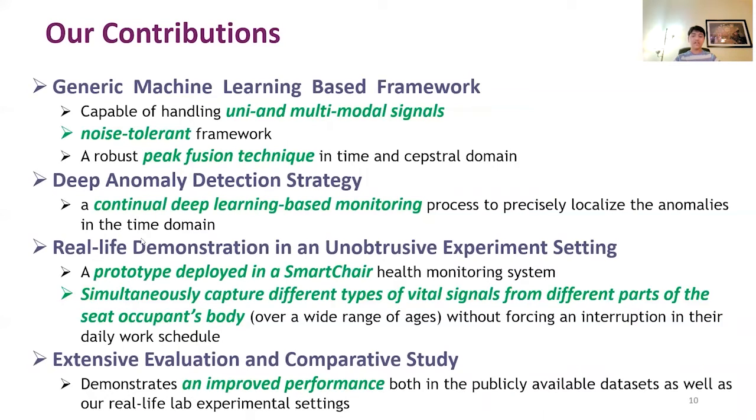We propose a deep learning based monitoring process. Note that in this continual learning process, we can predict personalized individual health patterns. We have also developed a prototype named Smart Chip, to perform experiments in a real-life scenario where we try to estimate the human participants' health condition in real time.